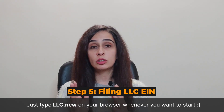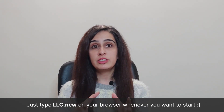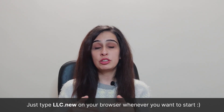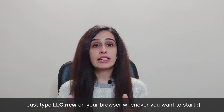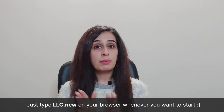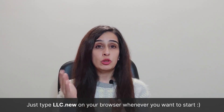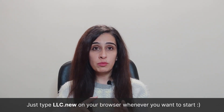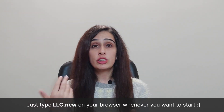The EIN, also known as the Employer Identification Number, is a nine-digit number given by the IRS to identify the type of businesses for tax purposes. The EIN is necessary for any active business, and it is needed when the LLC is hiring employees. To obtain an EIN, fill out a form which can be done online or by mail and submit it to the IRS.